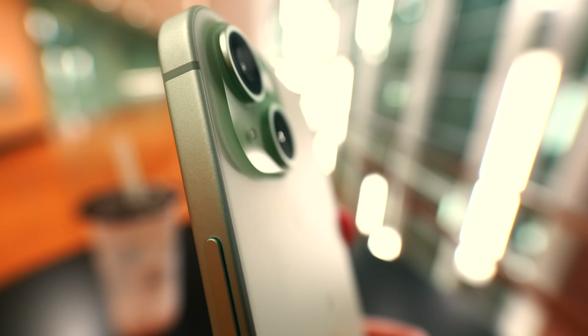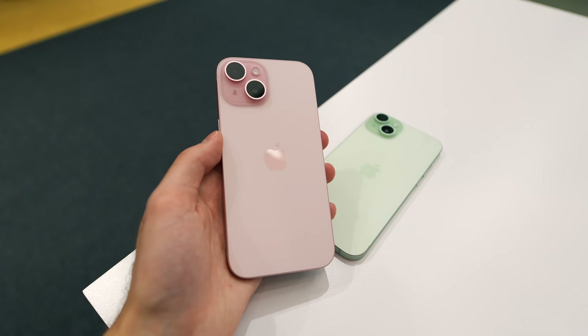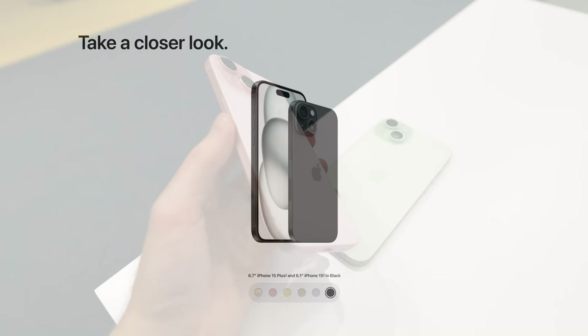You get rounded edges, which are super comfortable in hand, especially if you're using your phone caseless, although they're kind of easily dented, so be careful — that's just the nature of aluminum. The colors this year are really subtle and wonderful. The pink is super cute, the green looks great, the blue is nice, and the black is really nice too.